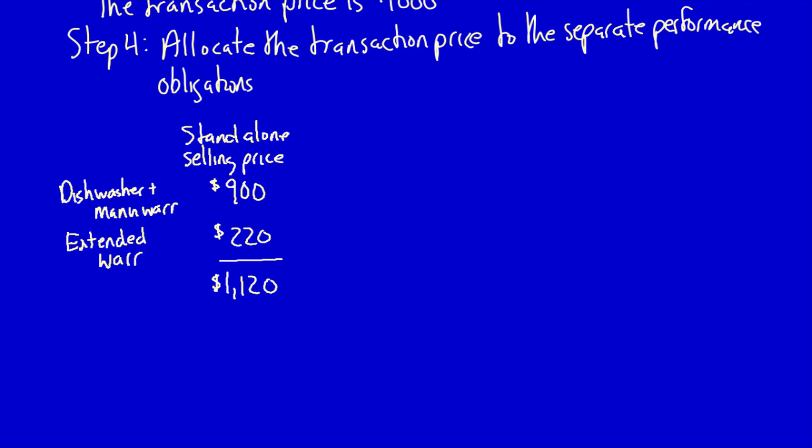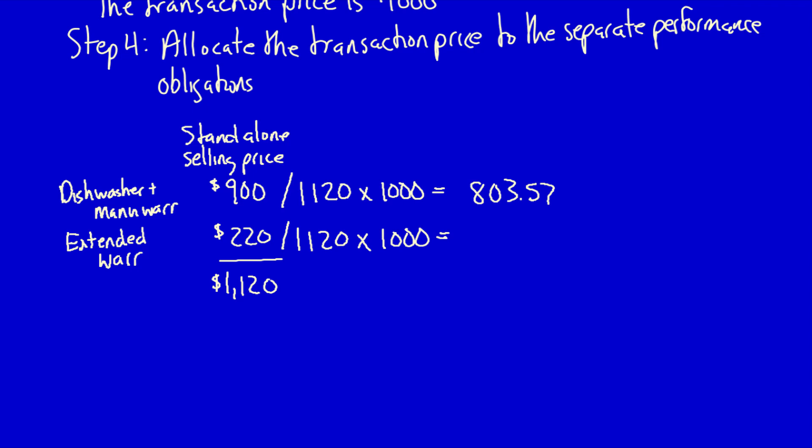The usual standalone total is $1,120, but the customer is only paying $1,000. To divide that $1,000 between the two performance obligations, we use relative values: $900 ÷ $1,120 × $1,000 = $803.57, and $220 ÷ $1,120 × $1,000 = $196.43. These two amounts add up to $1,000. So the allocated value for the dishwasher performance obligation is $803.57 and for the extended warranty is $196.43.